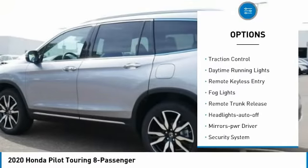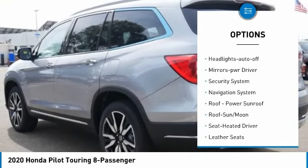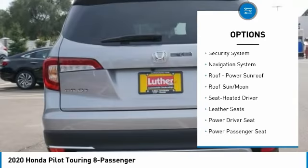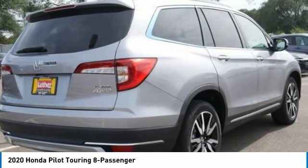All-wheel drive. Heated side mirrors. Traction control. Daytime running lights. Remote keyless entry. Fog lights. Remote trunk release. Headlights auto off. Mirror memory. Security system.